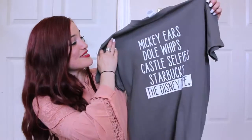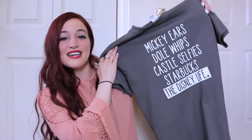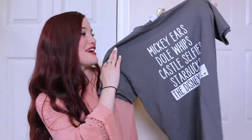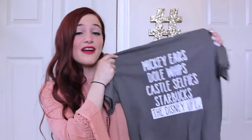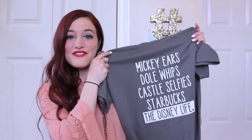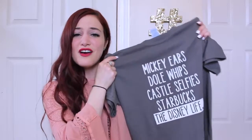The next few shirts are Disney specific shirts and they both come from Etsy, both for my upcoming trip to Walt Disney World. The very first one comes from Cafe 47. It says Mickey ears, Dole Whips, Castle Selfie, Starbucks, The Disney Life. This shirt is just everything to me. I am so in love with it. I put it on my Instagram and a lot of you were asking me where I got it from — it is from Cafe 47, the Etsy shop. I want to say this was like $25 or $27, which is a little expensive for a t-shirt, but of course it's an Etsy site and it's custom made so they have to upcharge it a little bit.